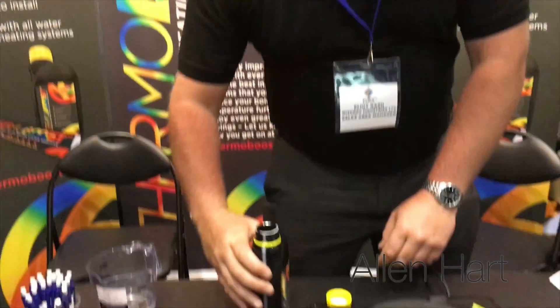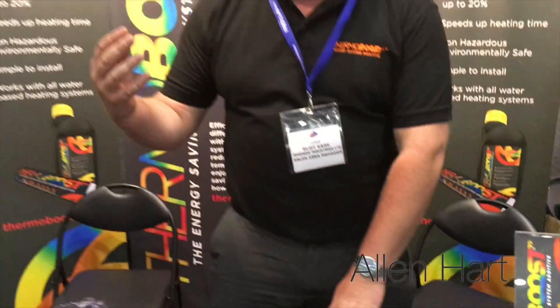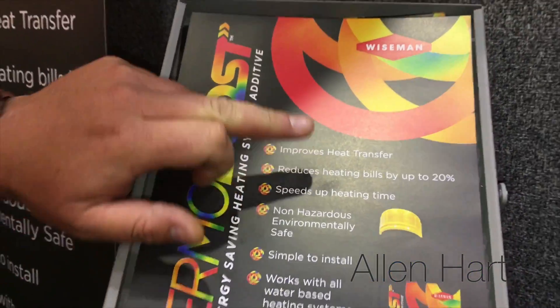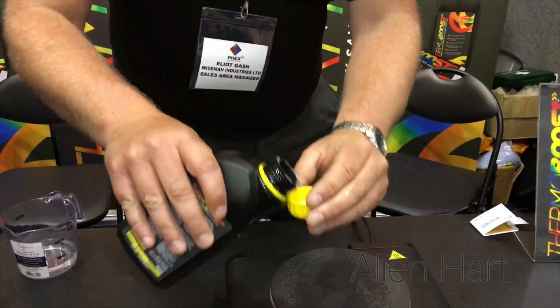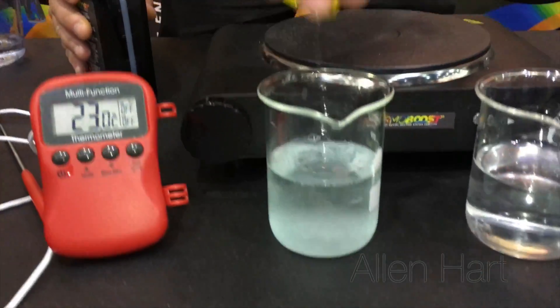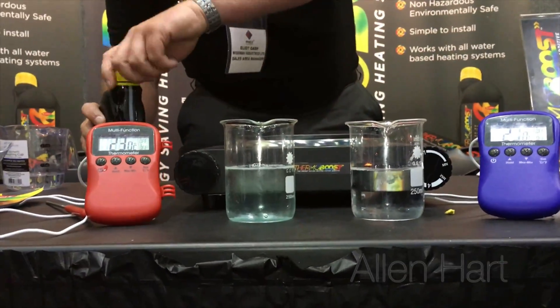The idea of ThermoBoost is that it speeds up heat time in your radiators and heating system at home to effectively benefit the end user — your customer — and save money on their energy bills. Their energy bills will be reduced by putting ThermoBoost into the system. I'll show you a quick demonstration now — a very simple process. We are treating 150 millilitres of normal tap water with a cap-full dose of ThermoBoost.